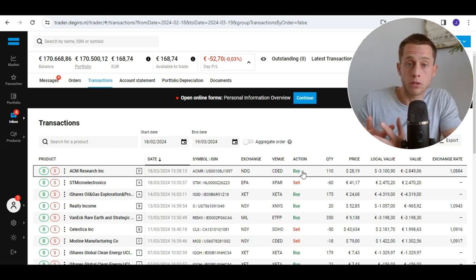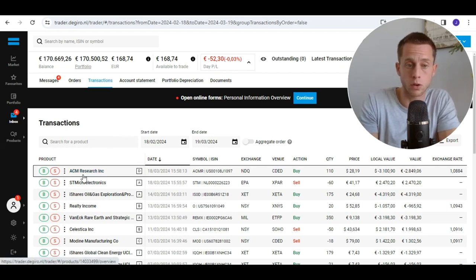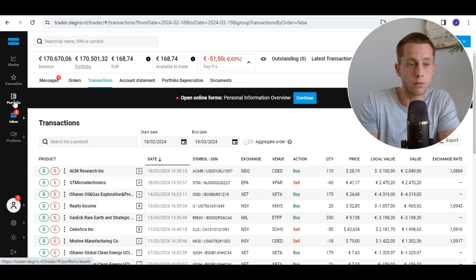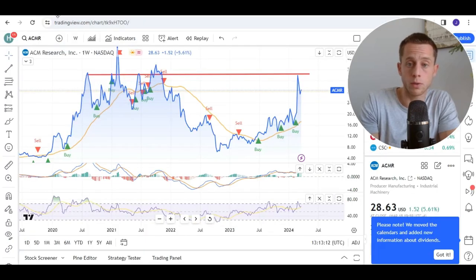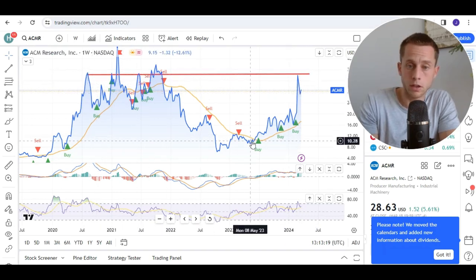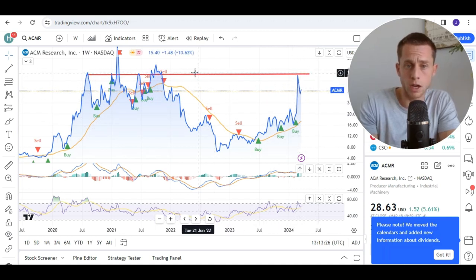The next technology stock that might be very interesting for 2024 is ACM Research. Here's a very quick overview of this stock — you can check out the full analysis at our channel Business Investors. Here you can see ACMR, my position. I recently bought it at the price level of around $28 to $30. Here you can see the date — 18th of March — and now it's at the top with a small gain of 1.6%. I'm looking forward for the long-term growth as well. I bought ACMR on this little dip. Based on technical analysis, you can see a very strong price movement going up with a strong price increase based on results.